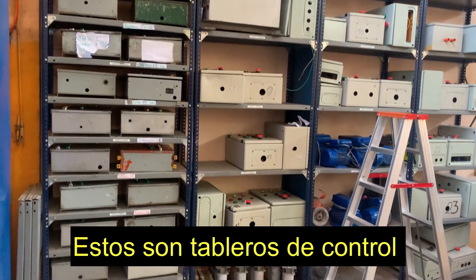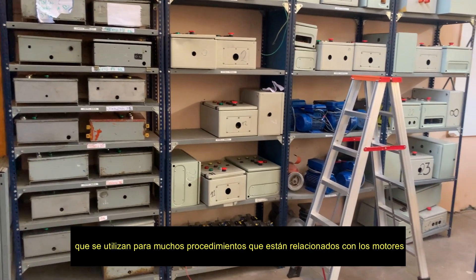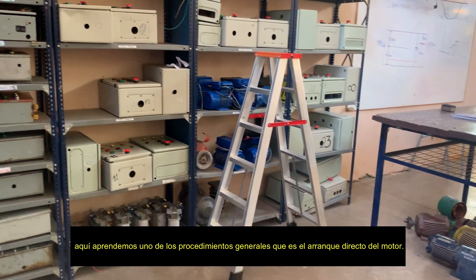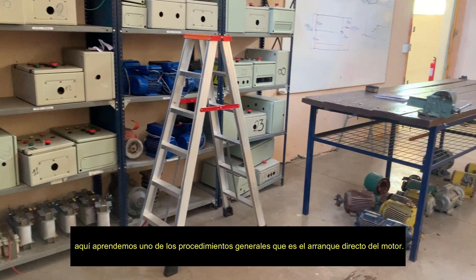These are control boards, used for many procedures that are related to engines. Here we learn one of the general procedures, and that is the direct start of the engine.